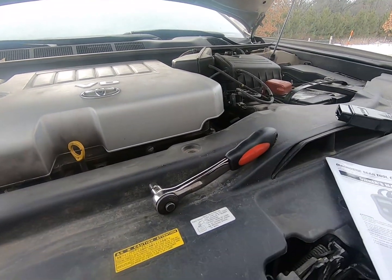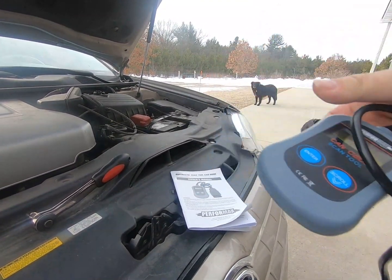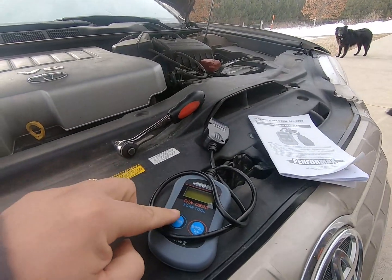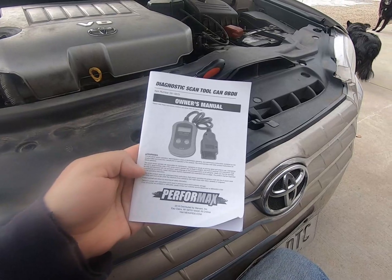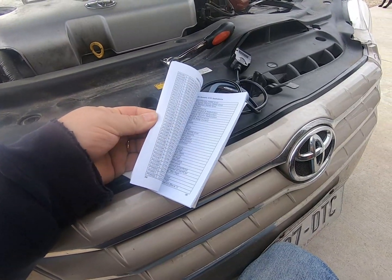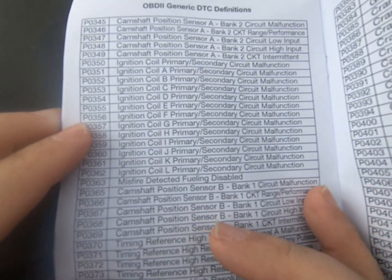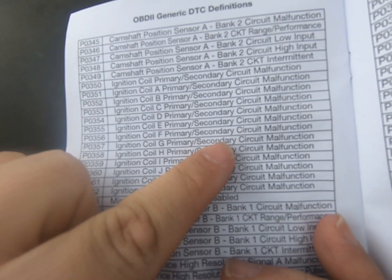All I used here was this cheap $20 OBD2 scanner. Just follow the directions in the manual — plug it into the car, turn the key on, then follow the instructions to read the code. We come up with P0356. Your code reader will come with this manual and we can look up that code.